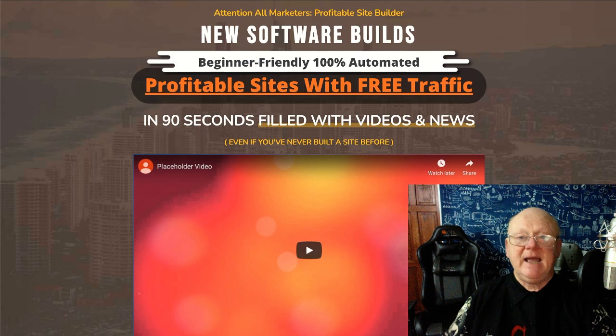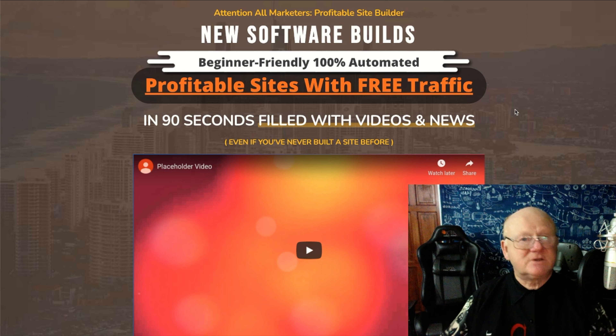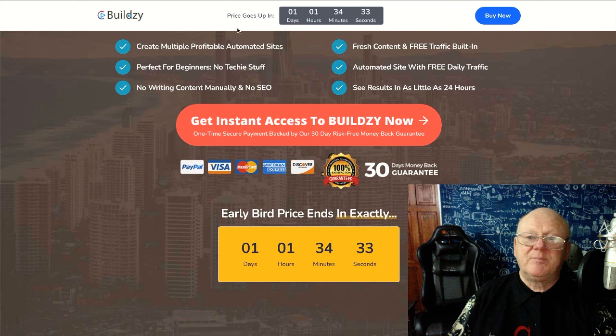Now let's go over to the sales page. As it says here, this is a profitable site builder — new WordPress software that builds beginner-friendly, 100% automated profitable sites with free traffic. All it takes is 90 seconds. It's filled with videos and news and will start populating your WordPress site automatically on a daily basis, getting you into search engines like Google. It's SEO-friendly and will get Google sending a load of customers over to you very fast.